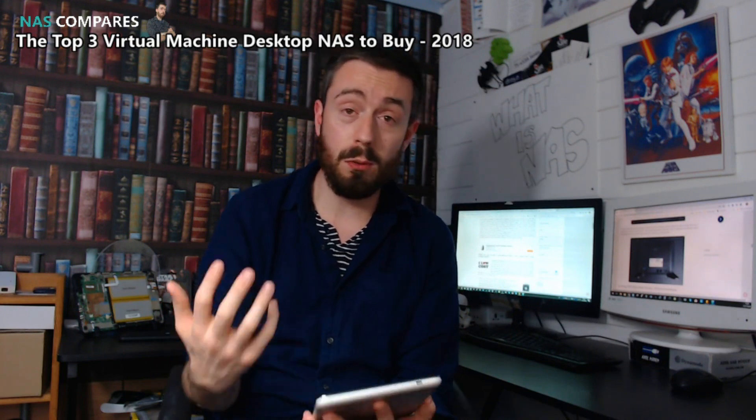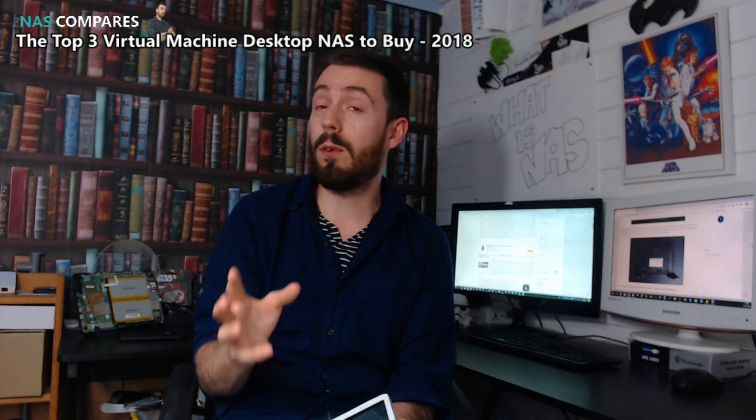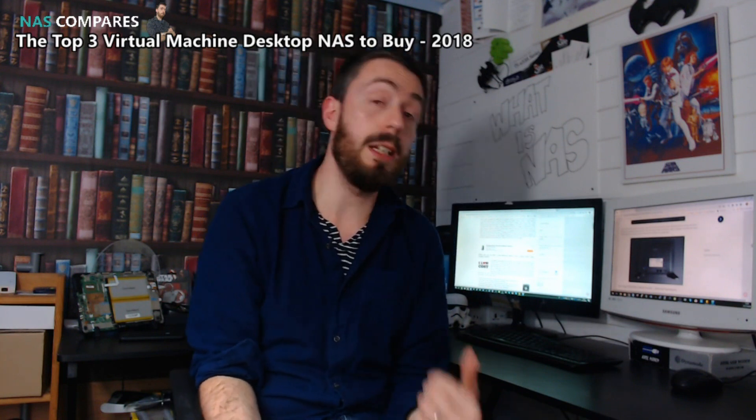Now, all of these are insanely powerful NASes, but moreover they are expensive. None of these should be the sort of things you'd be considering for running Plex in the corner of your room. These are business-end NASes.